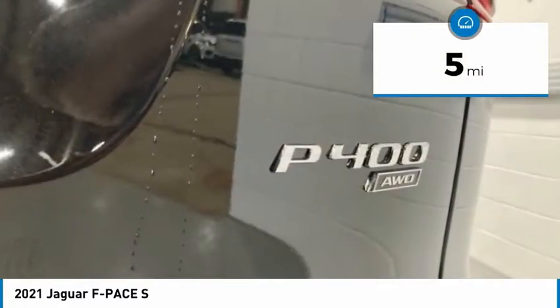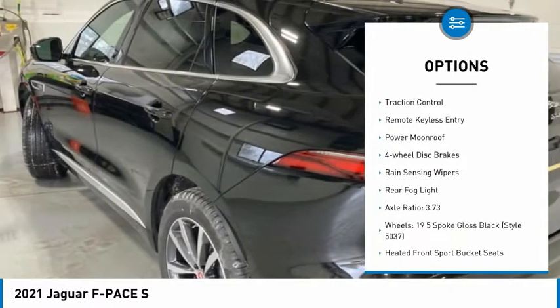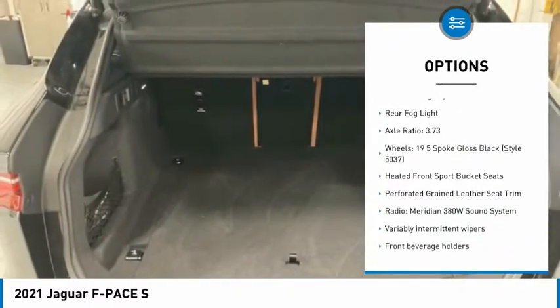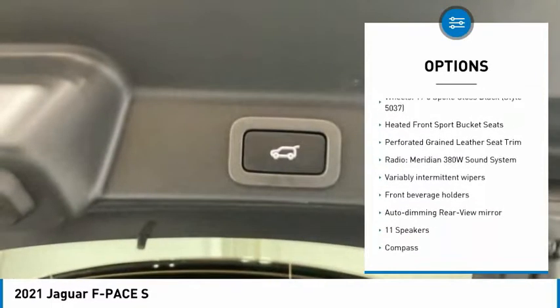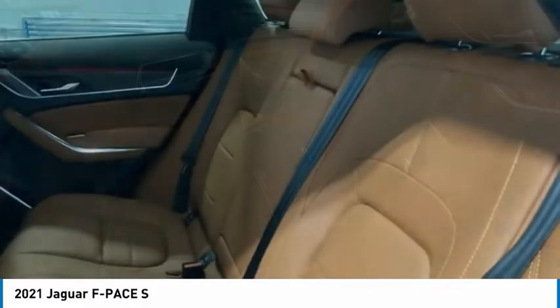Here are some of this vehicle's great options: electronic stability control, alloy wheels, power liftgate, brake assist, traction control, remote keyless entry, power moonroof, four-wheel disc brakes, rain-sensing wipers, rear fog light.